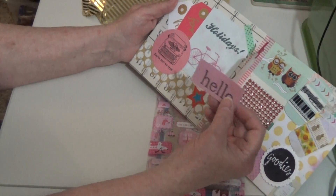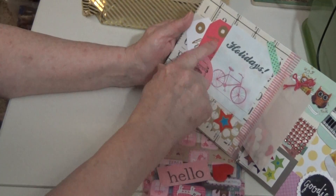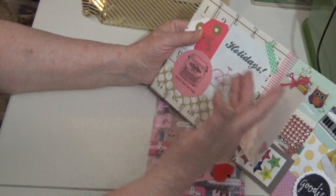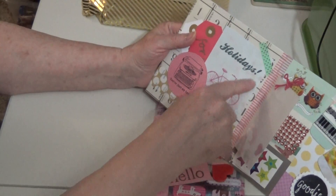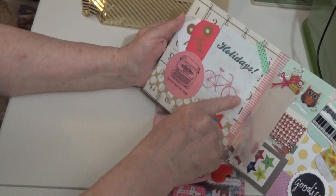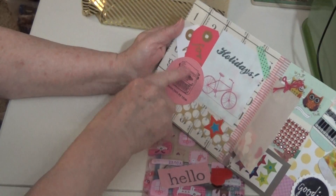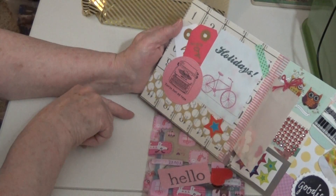And this was paper clipped on — there's that little hello. And then over here she put in some little tags. And then there are these cutouts that I can use. And this one is cute — it says Holidays. I've got a bicycle. And then here is a really cute round die cut that says You're Just My Type, with a cute typewriter on it. This is so cute.